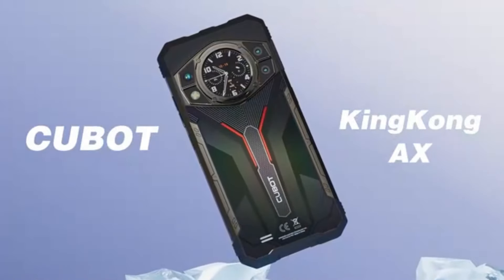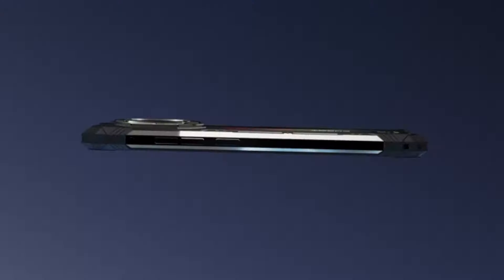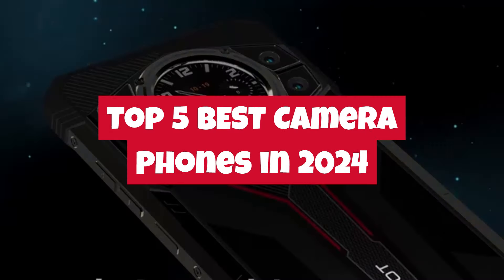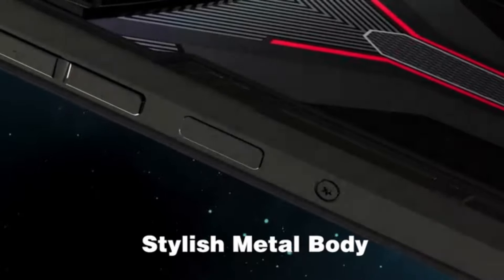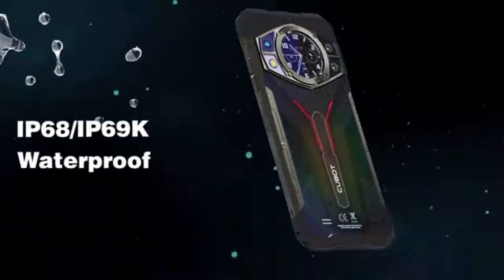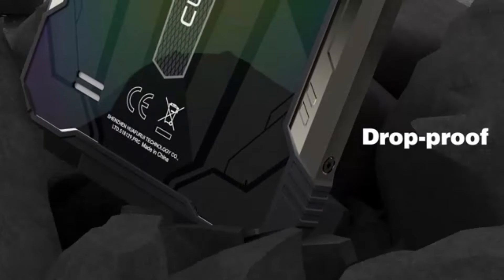Welcome back to our channel, where we bring you the latest in tech innovations and gadgets. In today's episode, we're diving into the realm of photography with our roundup of the top 5 best camera phones in 2024. As smartphone cameras continue to evolve and redefine the way we capture moments, we've carefully curated this list to showcase the cream of the crop in mobile photography.